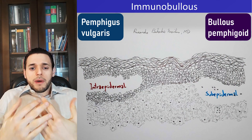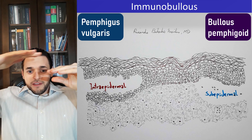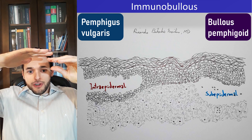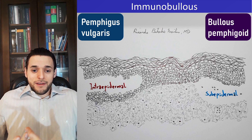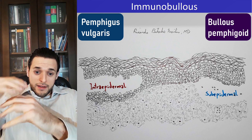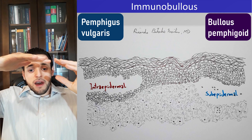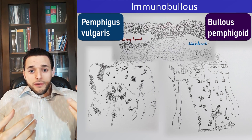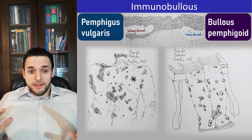In pemphigus vulgaris, blisters are intraepidermal, whereas in bullous pemphigoid they are subepidermal. In very simple terms, pemphigus vulgaris is typically more severe, because its bullae are closer to the skin surface and therefore rupture more easily. The more superficial the bullae, the easier it is to rupture. That's why the subepidermal bullae from bullous pemphigoid are tense and resistant, while the intraepidermal bullae from pemphigus vulgaris are friable. Additionally, the more severe disease, pemphigus vulgaris, often involves the mucosa, while bullous pemphigoid doesn't.